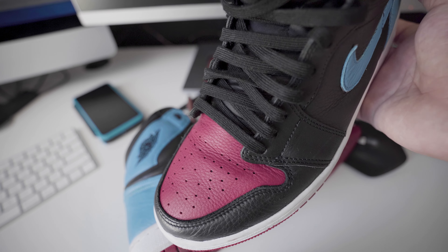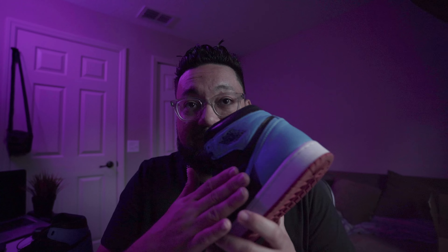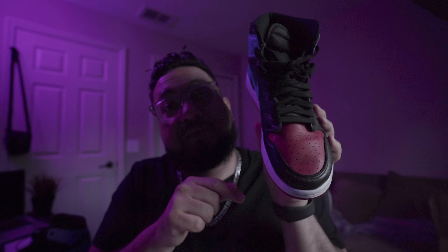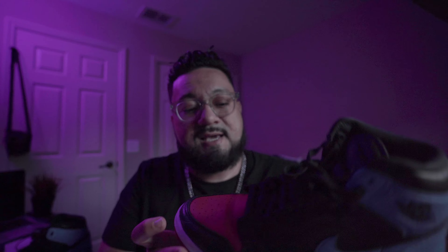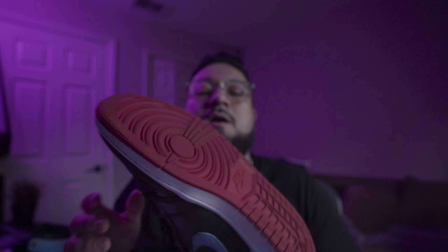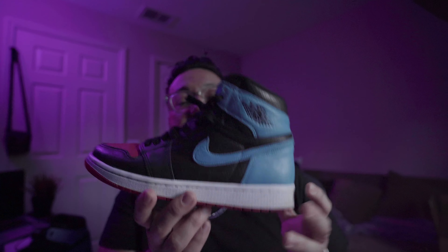This specific colorway is just an amazing deal to match up with any type of fit you're gonna rock. You can be casual and still rock these colors. It has that UNC blue in the back at the heel, that beautiful Chicago red toe box, a black mid upper with a blue swoosh, and just an amazing silhouette.